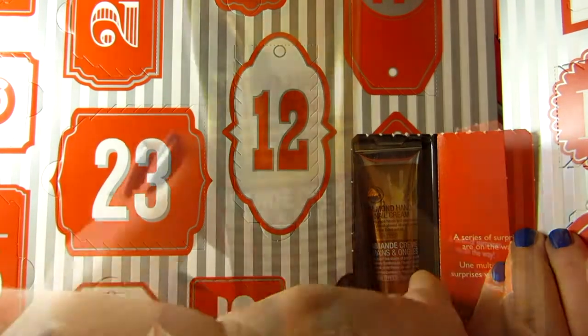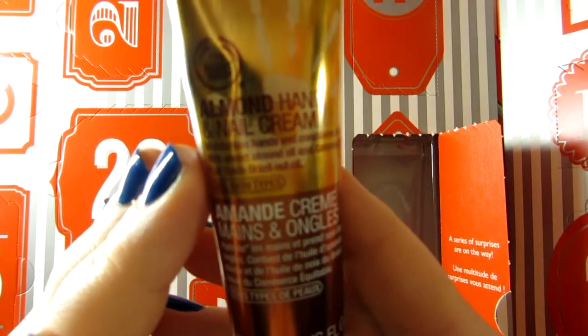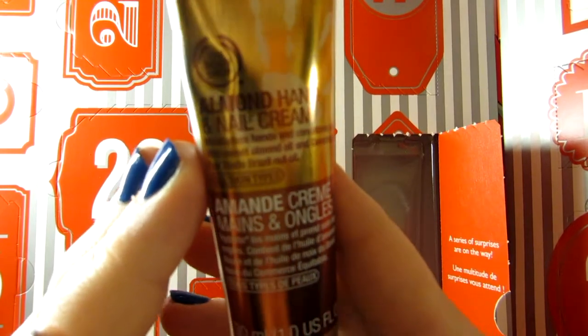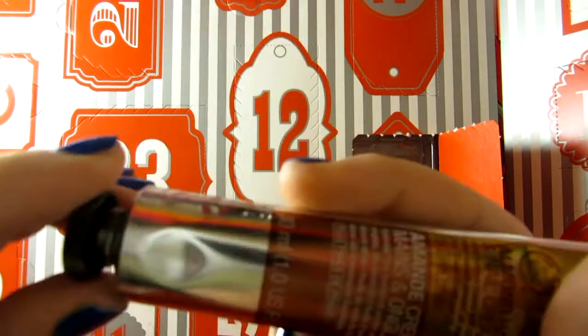Ooh, this is kind of cool. So this is what was behind the first door in the Body Shop advent calendar — this is the almond hand and nail cream. I love hand and nail creams, I'm so excited. This is for all skin types and it has 30 milliliters of product.